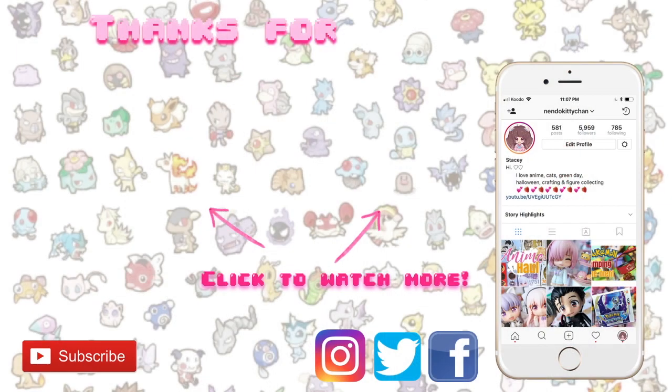Those were all of my favorites from Winter Wonderfest 2019. I hope you enjoyed, and let me know your favorites in the comments below. If you liked this video, don't forget to like and subscribe if you haven't already. If you'd like to follow me on a more regular basis, I do have Instagram, Facebook, and Twitter under the same name. Don't forget to smile, and I'll see you next time — bye-bye!